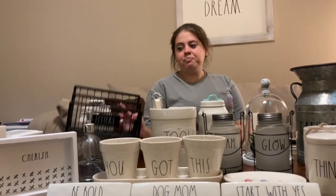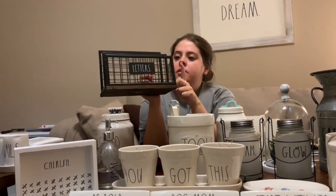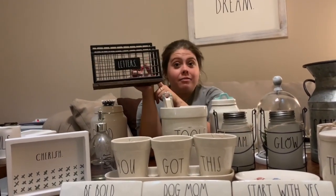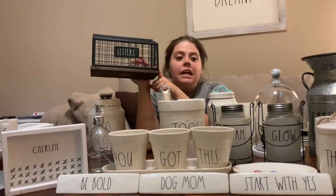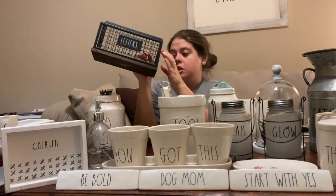Recent find — we got this on the vlog, so y'all were with us when we found this. It's a letter holder — I actually had mail in here the other day, there are bills I need to pay. Big find around here especially.